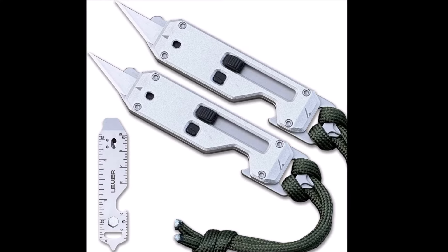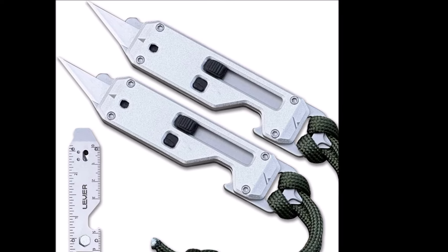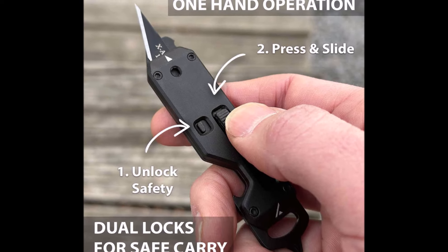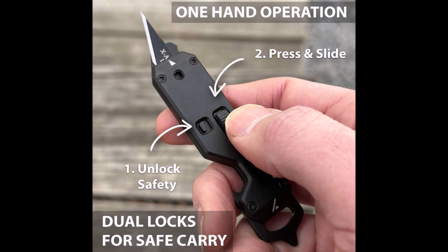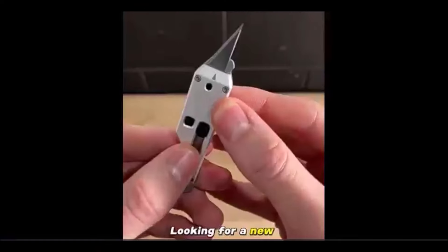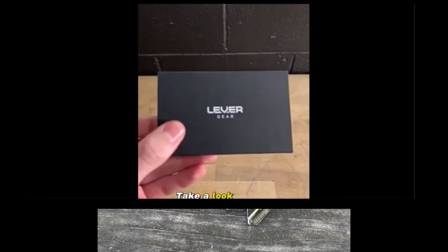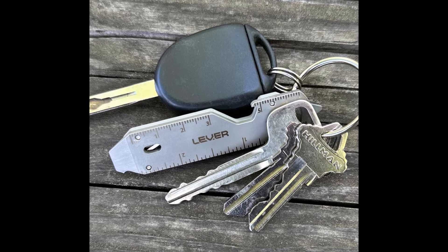The Lever Gear Edge XT Mini Utility Knife Keychain Multi-Tool is a versatile and compact tool that combines 10 essential functions, making daily tasks more efficient. Designed for easy everyday carry, it is slim, lightweight, and can be conveniently attached to your keychain, pocket, or bag. The built-in safety lock ensures the blade remains securely closed when not in use, providing peace of mind during transport.